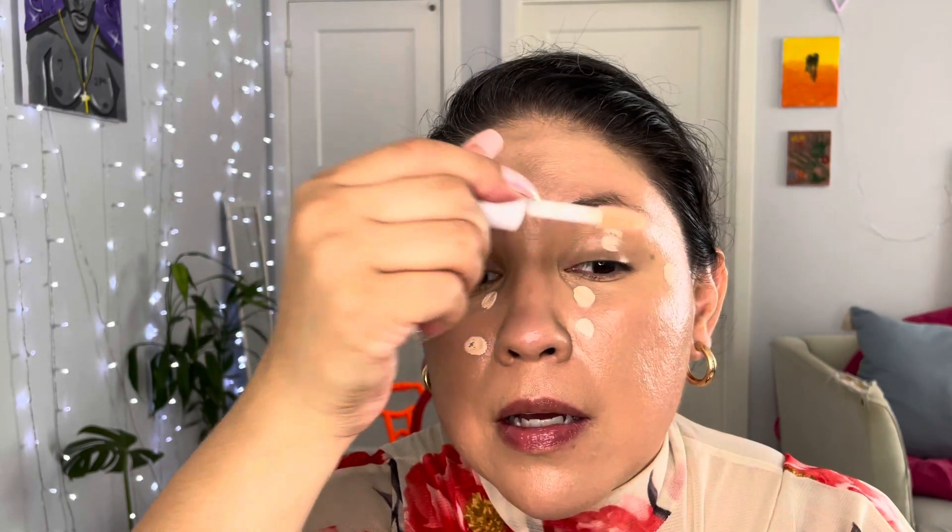The foundation I'm using is the Maybelline that I love so much. Now I'm picking up this ELF Hydrating Camel concealer and placing it underneath my eye and on my lid — I use this as a primer as well. I'm going to use the Real Techniques brush, a foundation-style brush, to spread out the product.